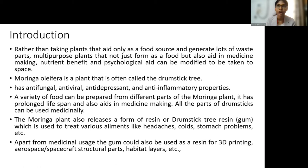Most parts of the Moringa plant can be used as food with very little wastage. Plus, the Moringa plant releases external materials that could be used in other applications — for example, the gum the tree releases can be used as a resin for 3D printing in space habitats, to build habitat layers, and for structural parts in the future.